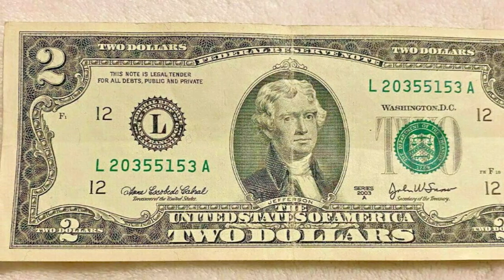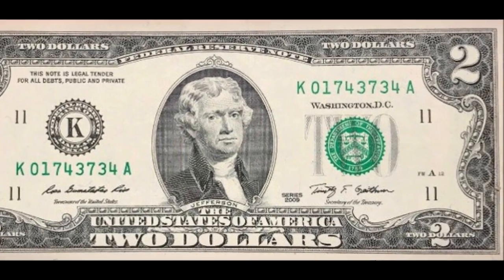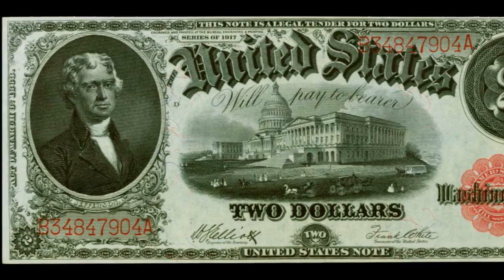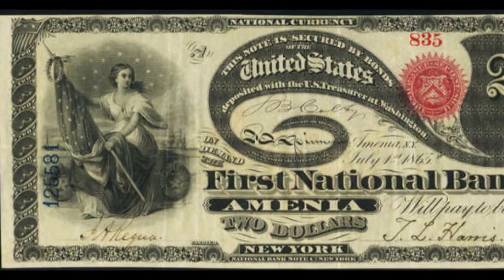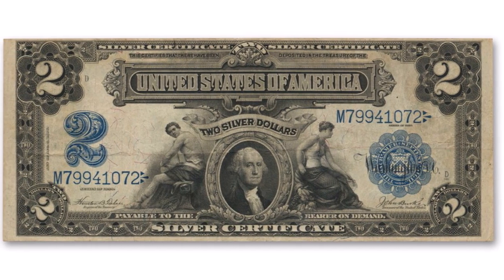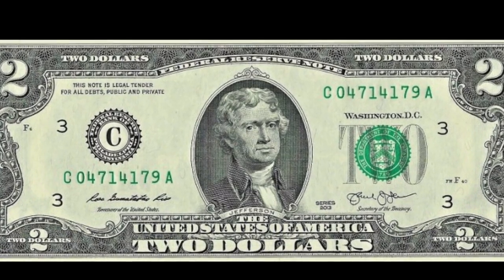They were printed for the first time in 1862, and early $2 bills were way larger than the ones you see in change today. There have been various types of $2 notes, from legal tender notes to national bank notes, silver certificates, treasury or coin notes, as well as the ones we're all familiar with, which are Federal Reserve bank notes.